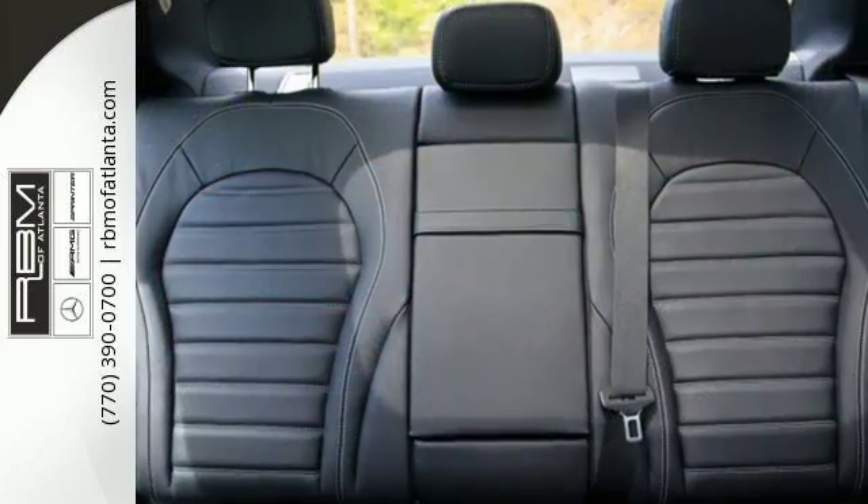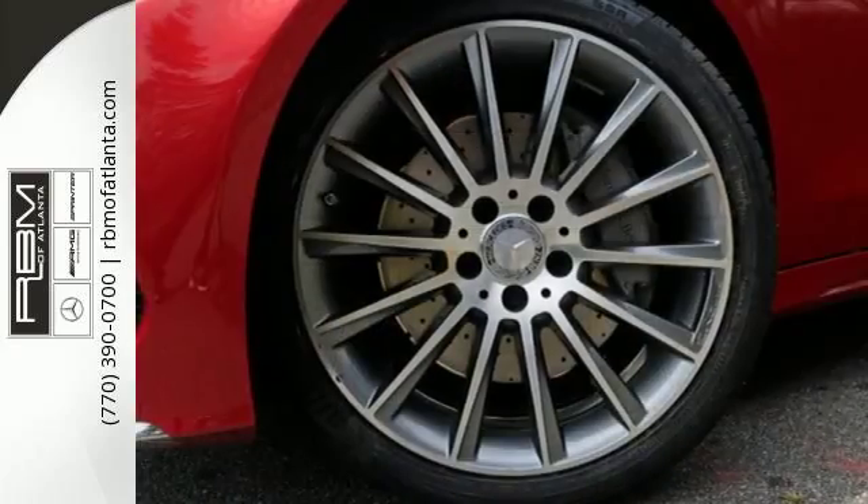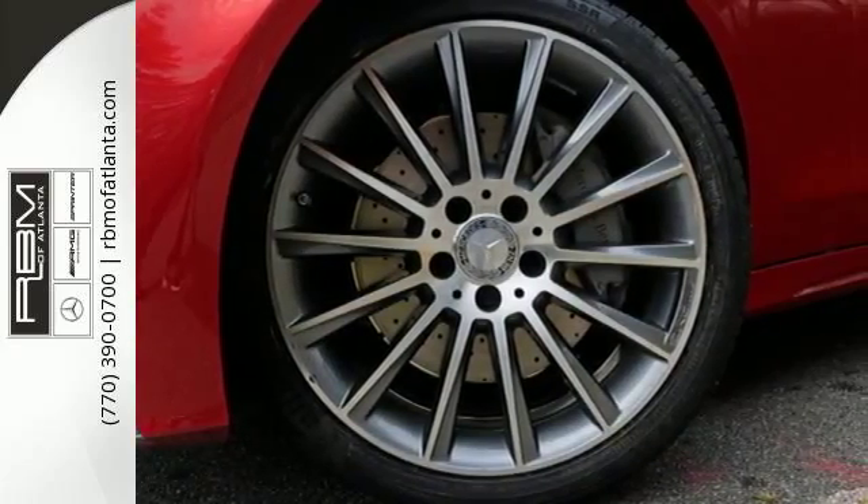The 241-horsepower 2-liter turbocharged engine paired with 7-speed automatic transmission with shift paddles and Dynamic Select read your mind and respond to your desires.